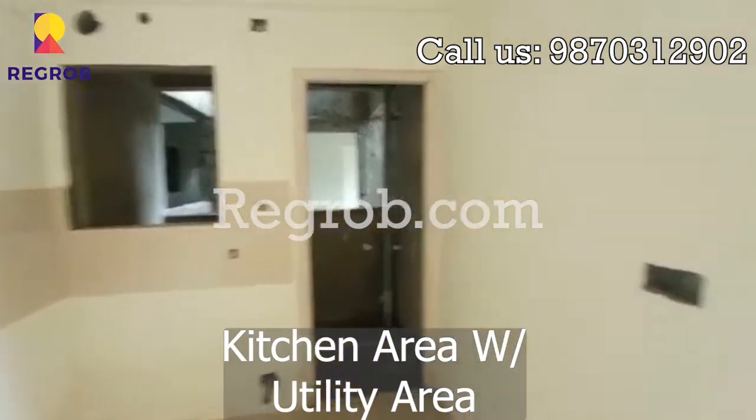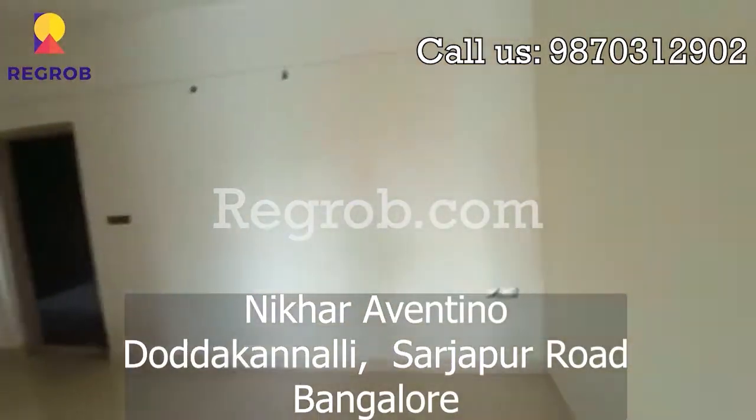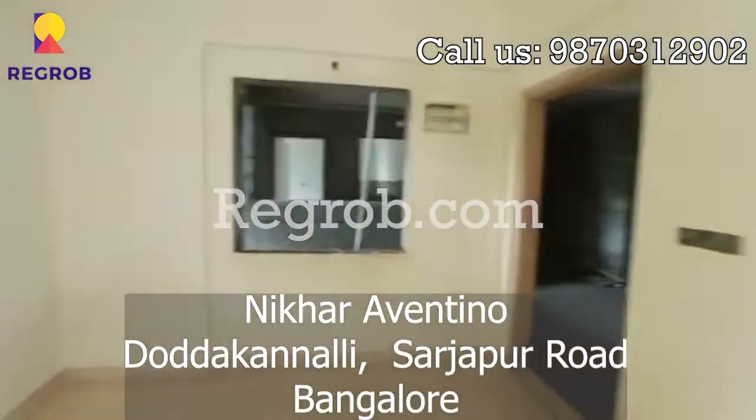If you are looking to buy a flat in this project, call us at the number given on the screen. For more such amazing projects, subscribe to our channel, and see you again.